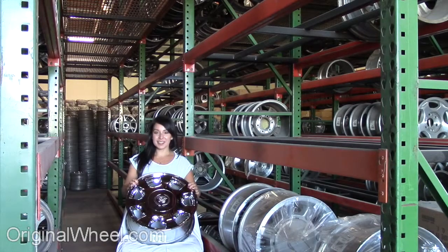Welcome to OriginalWheel.com. Are you in search of factory original Cadillac wheels? OriginalWheel.com has used Cadillac wheels. Just click on the link at the bottom of this page — it'll take you directly to the OriginalWheel.com website.